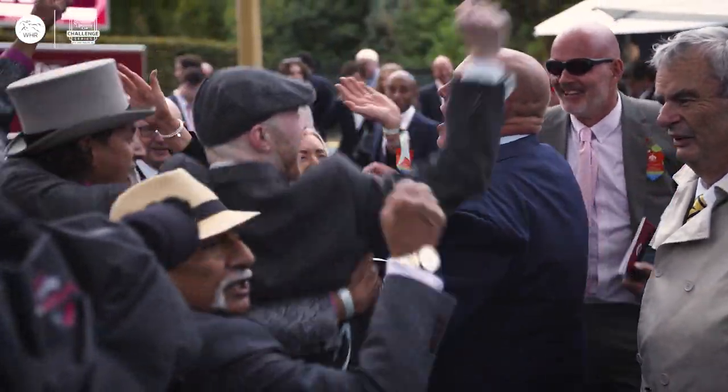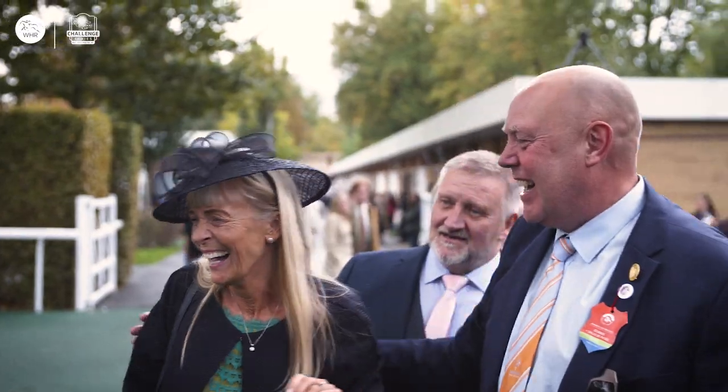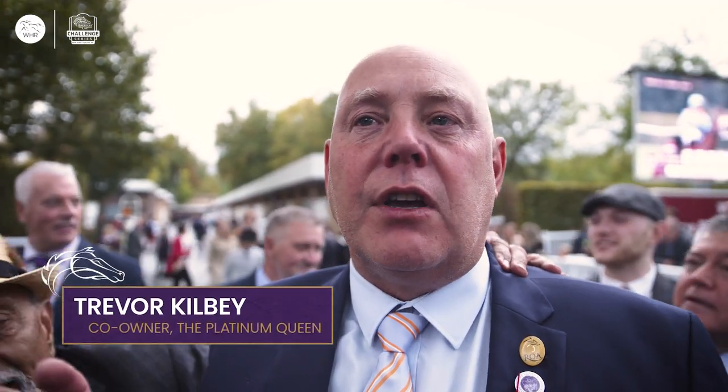We've invested in lots of horses with Midland Park Racing. They're a fantastic group, fantastic company. And you take the rough with the smooth — you have a fantastic horse, we've had horses not so good, horses very good. And this is just payback. It is amazing.